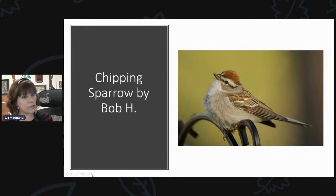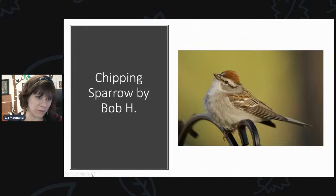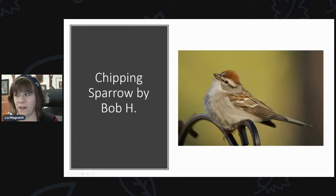Something to look out for underneath your feeders are chipping sparrows. This photo was sent in by Bob. In the winter we get American tree sparrows, which look a lot like chipping sparrows, but tree sparrows are larger and have a chestnut-colored stripe through their eye. The chipping sparrow is smaller and has a black stripe through its eye. I just saw my first one last week out at Lollipop Farms. The tree sparrows are on their way out and the chipping sparrows are on their way back in.